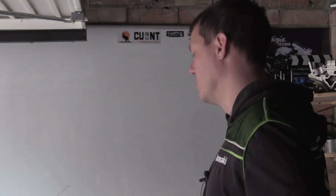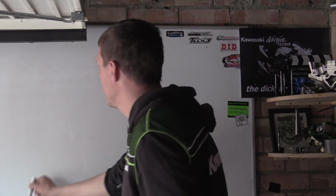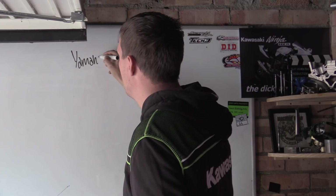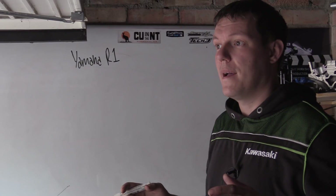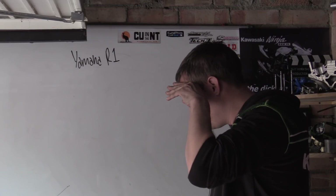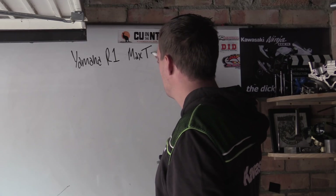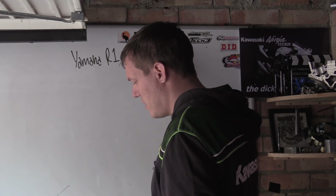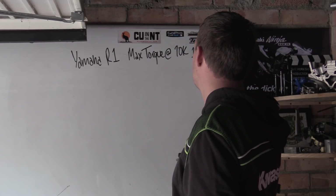I've got some numbers together and we're going to look at a Yamaha R1 — a 2008 or thereabouts — as a good way to demonstrate gearing, torque, and power. It says max torque is 112 Newton meters at 10,000 rpm.